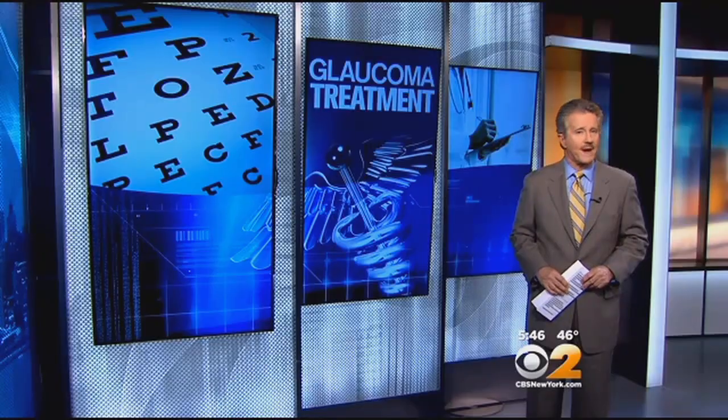High pressure in the eye is called glaucoma. Now, while there are some good treatments for glaucoma, including drops and lasers, they don't work for everyone or have unwanted side effects. Now, the smallest device ever to be implanted in the human body is helping lower that pressure.